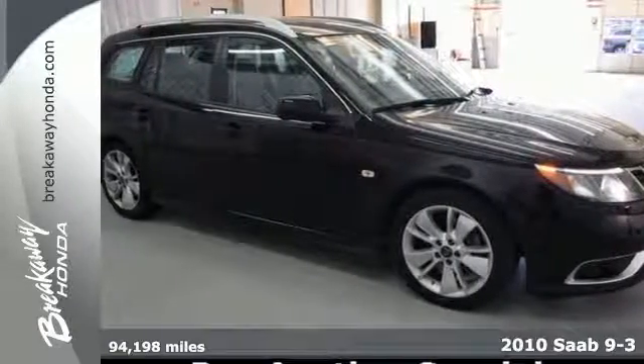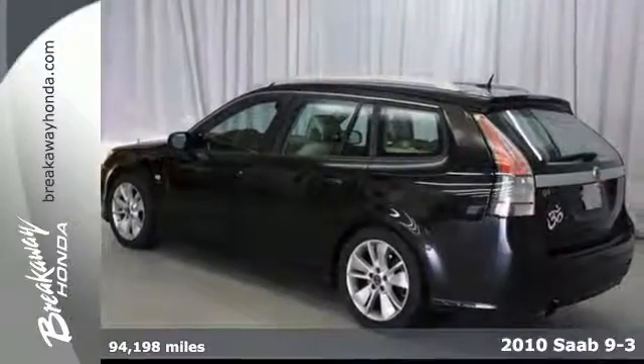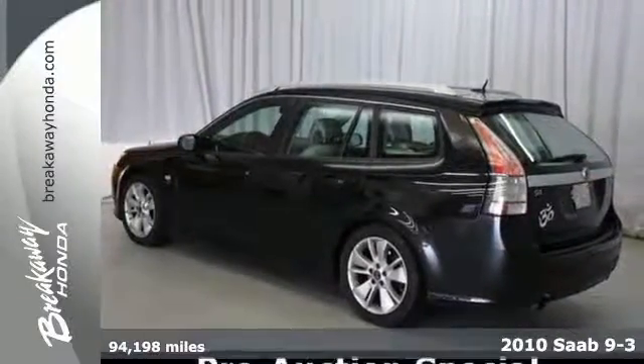Here's the 2010 Saab 93 Aero. Now this is a pre-auction car, and this vehicle failed to meet Breakaway Honda's retail used car inspection.